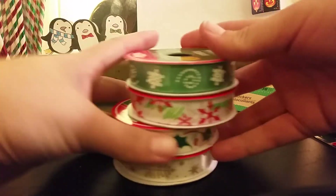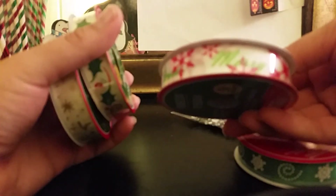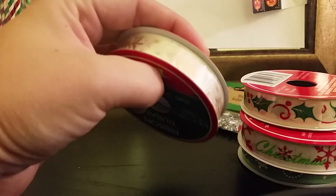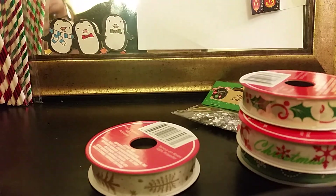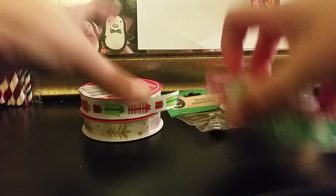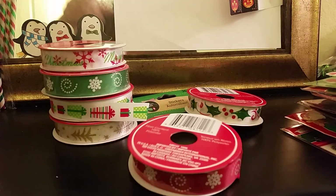I found some ribbon, which I didn't see last time. I got a green one, one that says 'Merry Christmas,' one with holly, one that is gold with Christmas trees on it, and one with little presents on it — I already opened that one and started using it right away because I was too excited. I also got a red one, same style as the green.